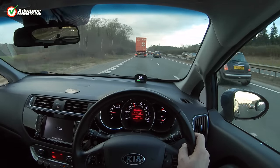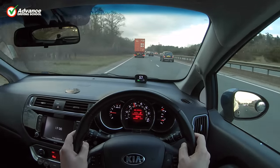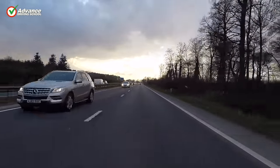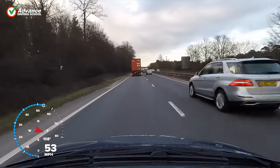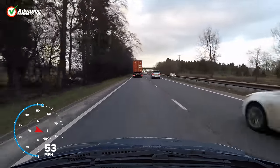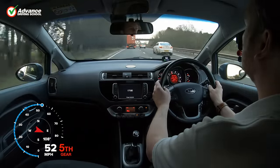Here we are on a dual carriageway and would like to overtake the lorry in front, so we'll need to change our road position into the right lane. However, we can only do this if it can be completed without forcing other drivers to brake or steer to avoid us.